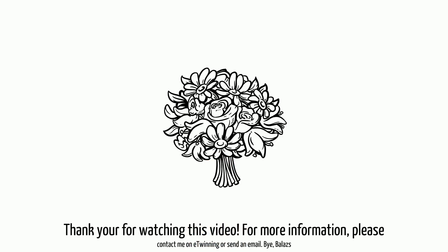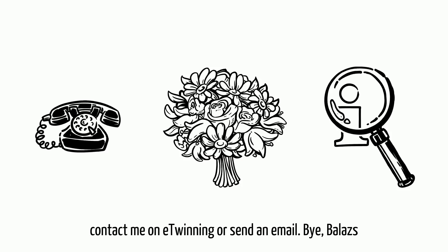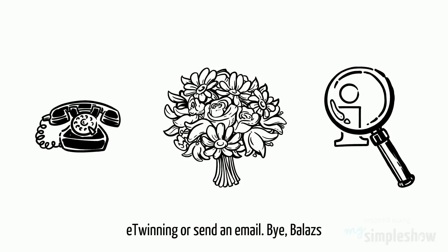Thank you for watching this video. For more information, please contact me on eTwinning or send an email. Bye!